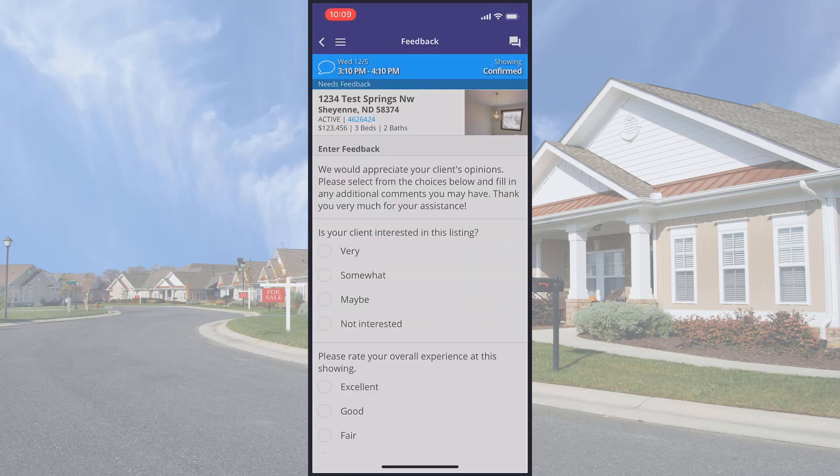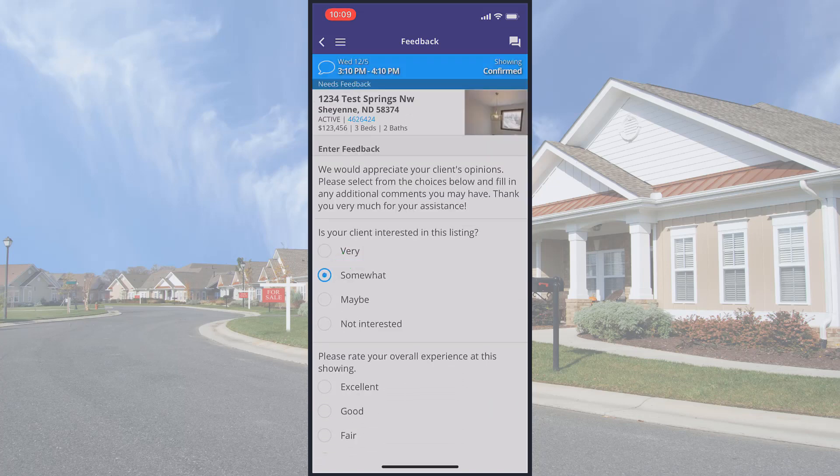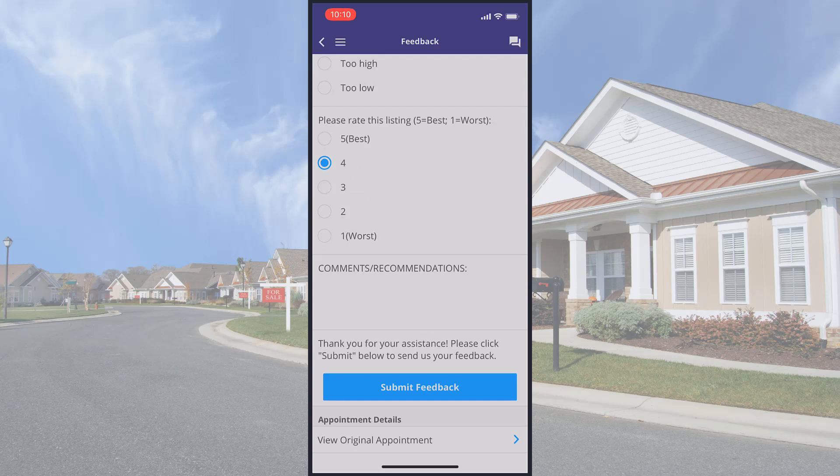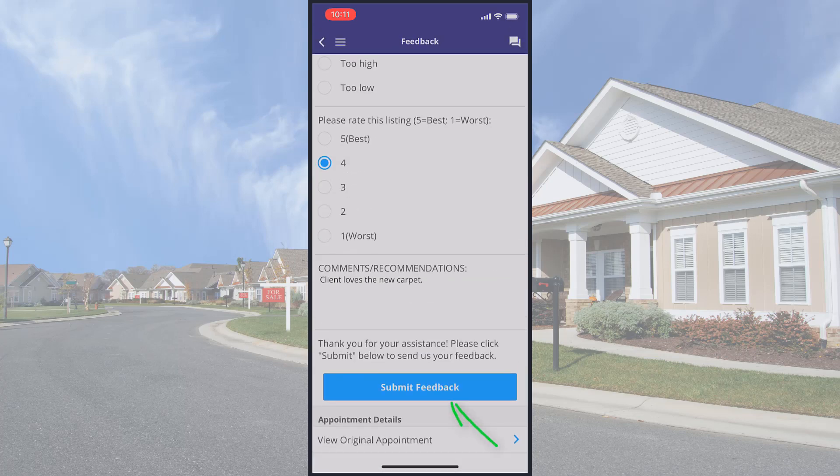Now I'm on the Listing Feedback form, where there are several sections to fill in and complete before I can submit the feedback. Tap to select the best response from the list of choices in each section. At the bottom of the form, I have an option to type in a written comment as well. Once I'm finished filling out the form, I'll tap this blue Submit Feedback button, and my showing feedback has now been submitted.